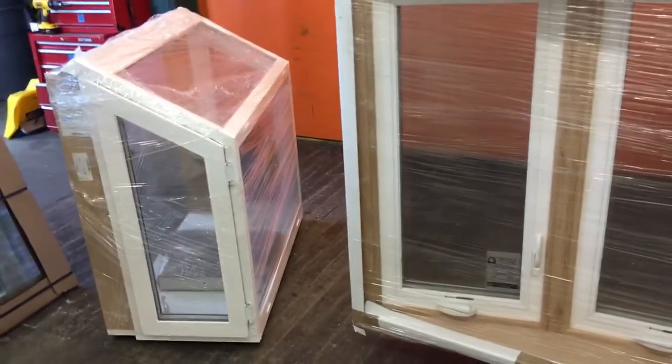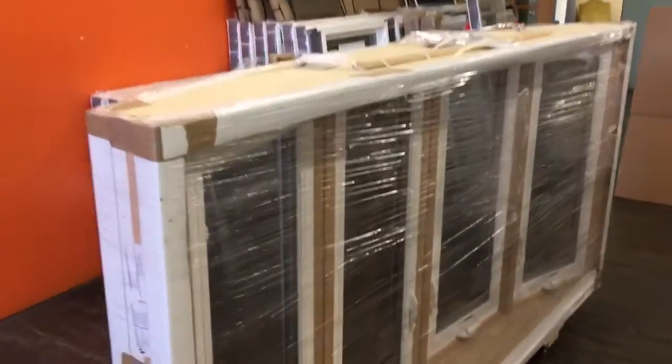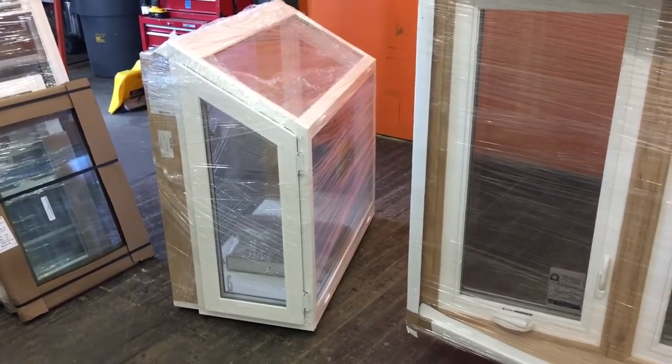If you want an estimate on any of these products or any other windows, give us a call and we'll be more than happy to price these out for you. We're just in my shop here — we have double hungs, casements, basement hoppers. We have every kind of window imaginable. Alright folks, thanks for watching.